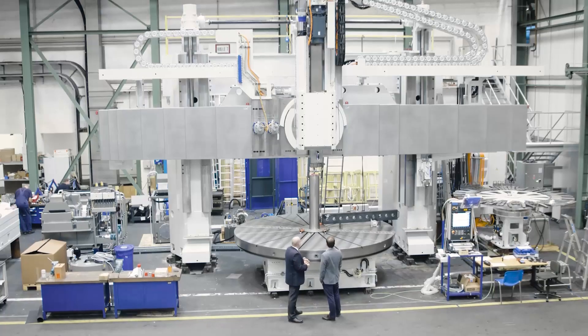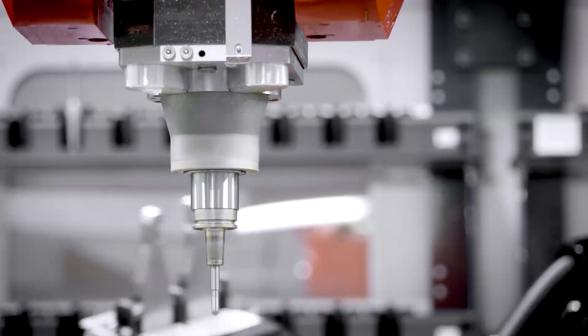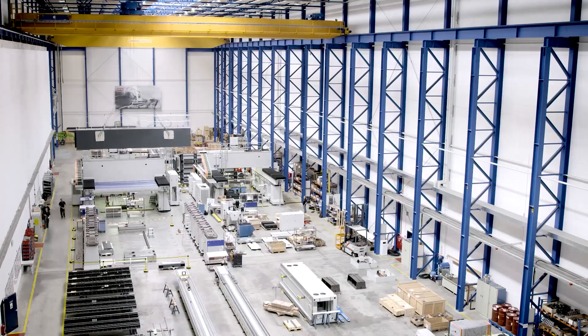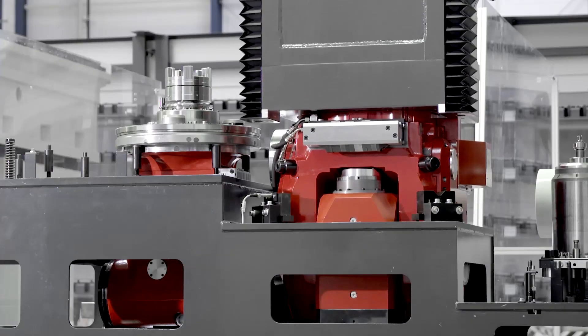We actually call it a lab. If a customer comes to us looking for a solution, we go into our lab and create the process for that particular part. We are basically not only a machine tool builder — we are a solution provider. It is very unlikely that a customer comes to Starrag and just buys a single, naked machine. We do the programming, full turnkey if requested, add automation to it, et cetera.